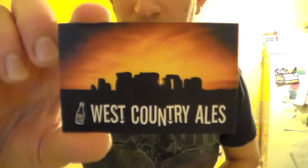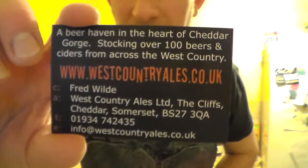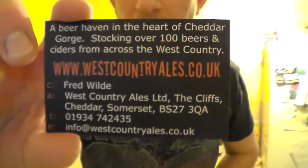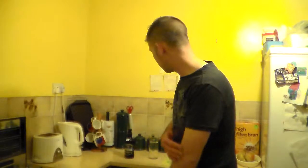Before I show you that, I'll just show you Fred's card at West Country Ales. Fred's got a great selection of beers there, and this is in Cheddar. But he's got the westcountryales.co.uk which is the mail order beers, which is fantastic. He's got a great range of beers there.